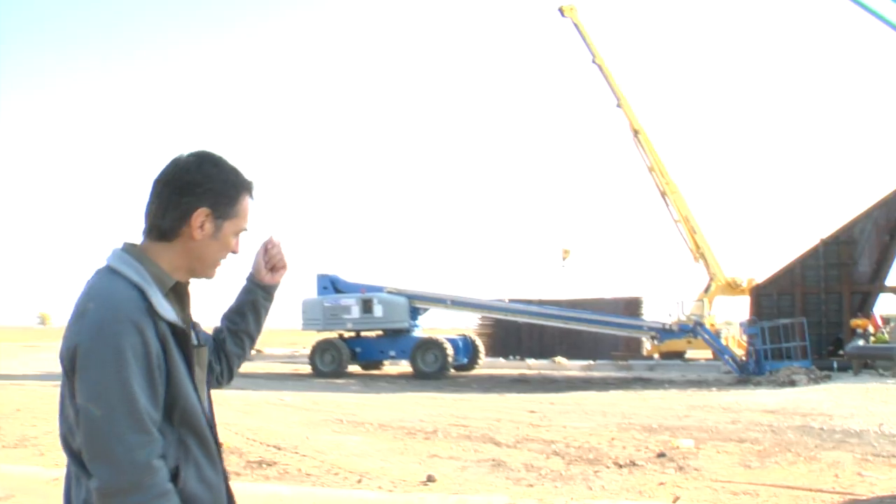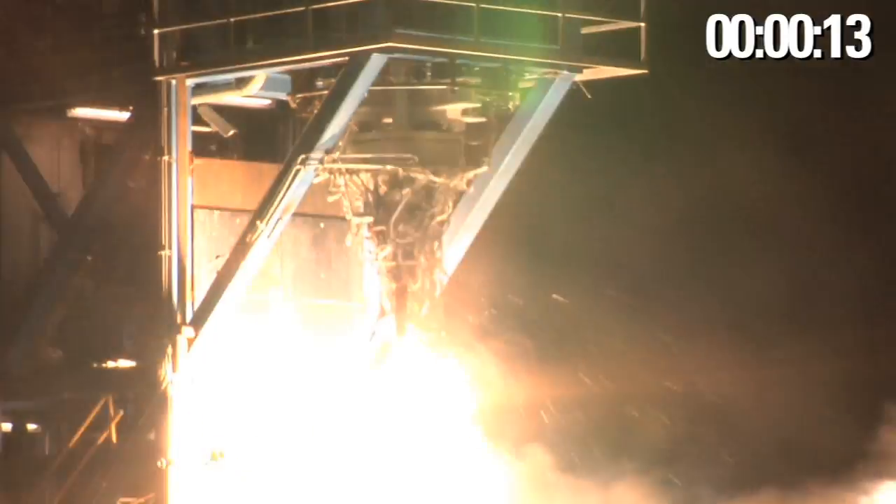This is the new Merlin test stand. We're going to test the vacuum version of the Merlin engine for the second stage of Falcon 9.